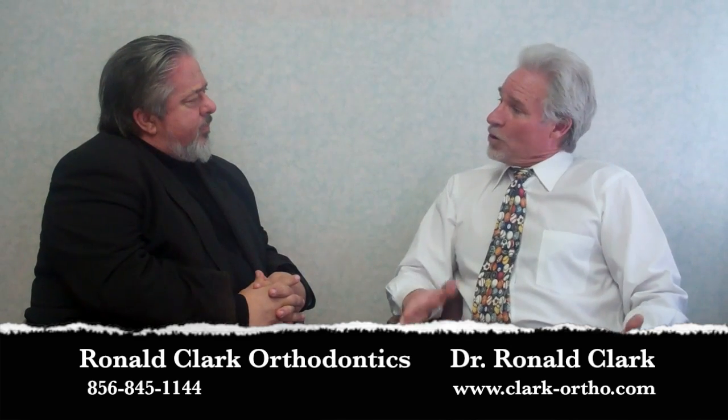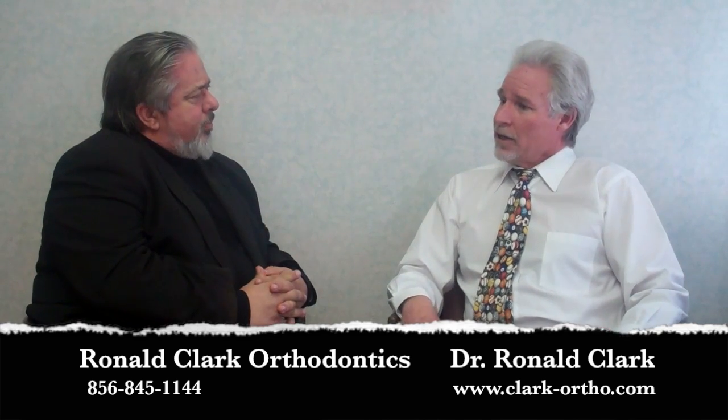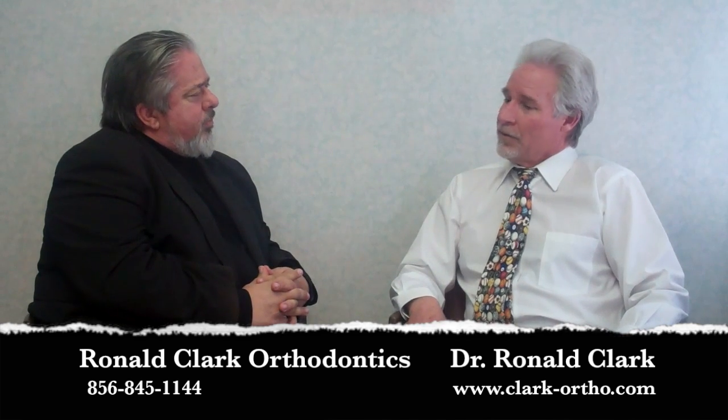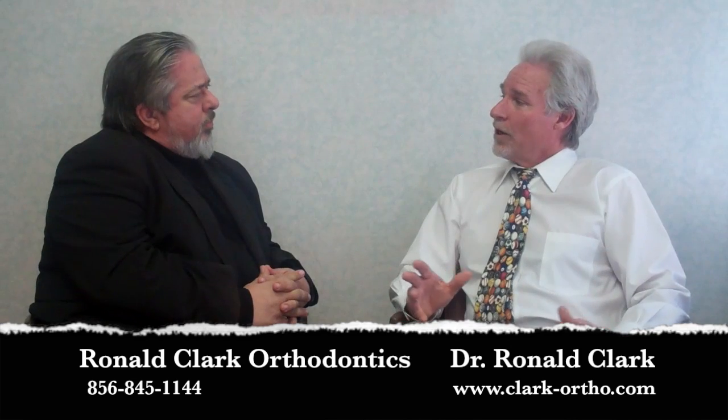For early treatment patients from seven to ten years old, sometimes they need some minor correction in their growth development so that by the time they're in their teens they don't have such a bad problem.